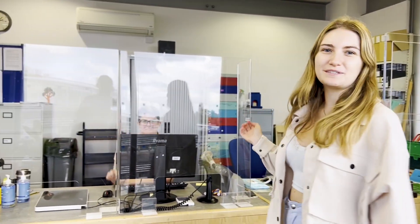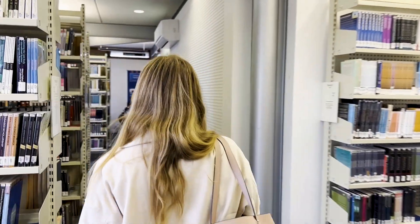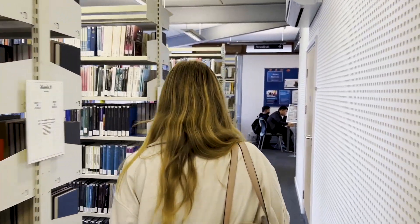Welcome to the Business Library, where as the name suggests you'll find all your business resources. As soon as you enter the library there's a help desk with friendly members of staff who are always here to help you. The Business Library is home to resources for the School of Business, so you'll find everything you need for your course here.